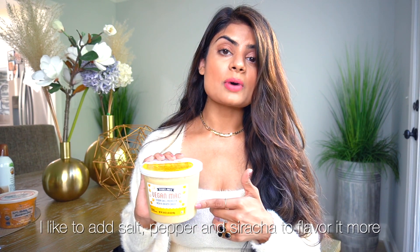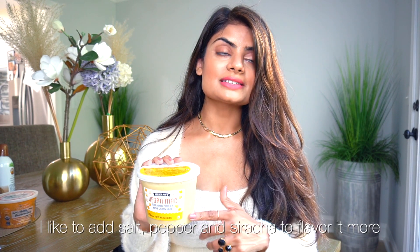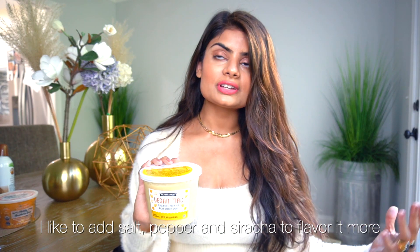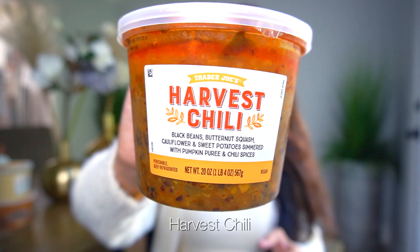If you're like me, an ex-cheese lover trying to move towards a vegan lifestyle, appreciate these items the most that Trader Joe's makes, because it actually tastes very cheesy — just like mac and cheese but a healthier version — and it's so good.